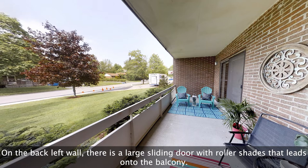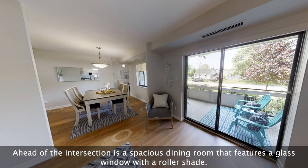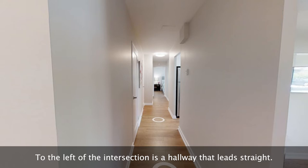Ahead of the intersection is a spacious dining room that features a glass window with a roller shade. To the left of the intersection is a hallway that leads straight.